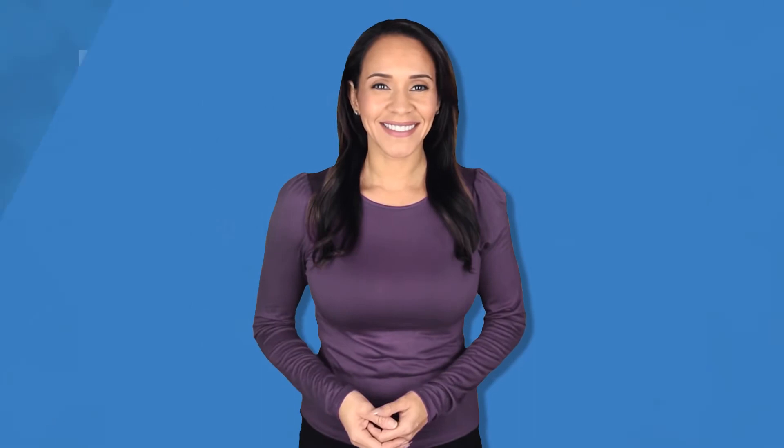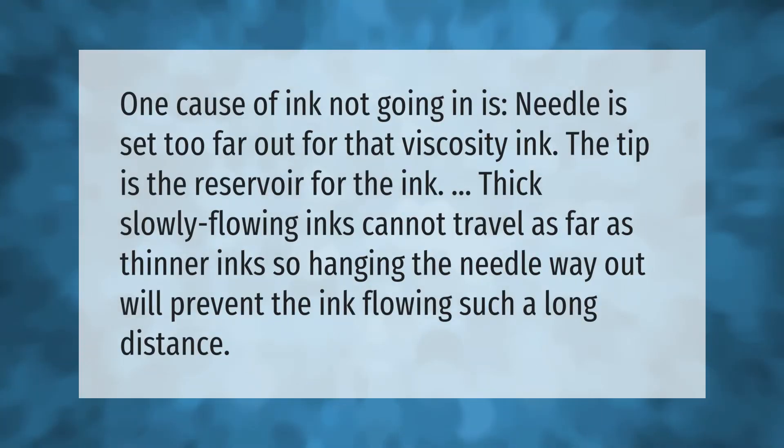One cause of ink not going in is the needle being set too far out for that viscosity of ink. The tip is the reservoir for the ink. Thick, slowly flowing inks cannot travel as far as thinner inks, so hanging the needle way out will prevent the ink from flowing such a long distance.